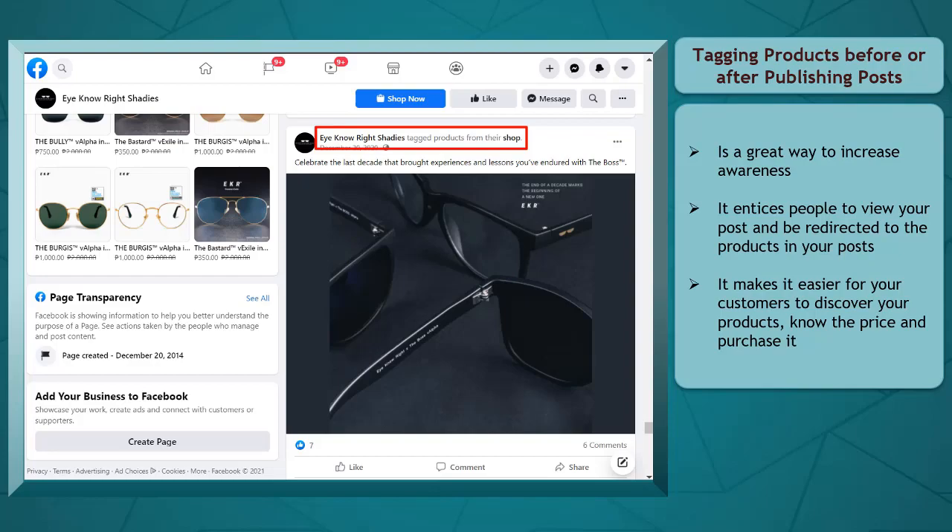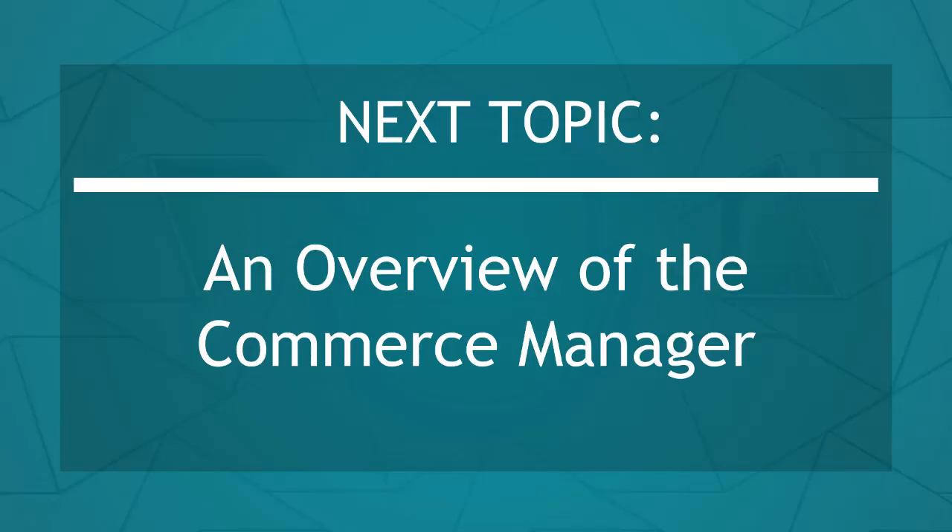Now that you know about tagging products in posts, we can now proceed to the next topic: an overview of the Commerce Manager. I'll see you there!